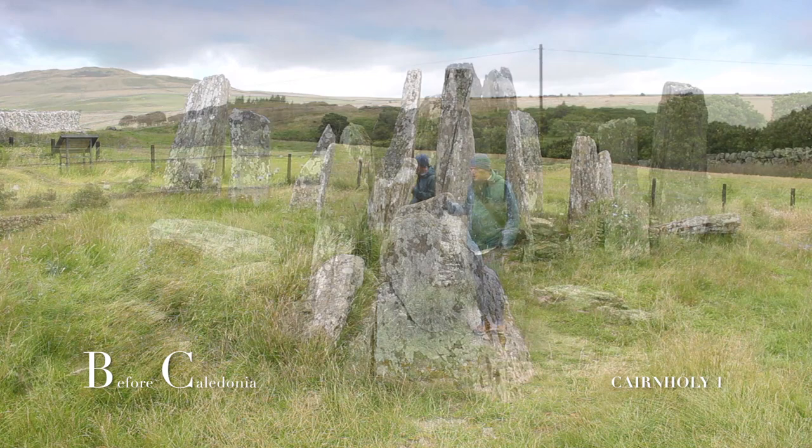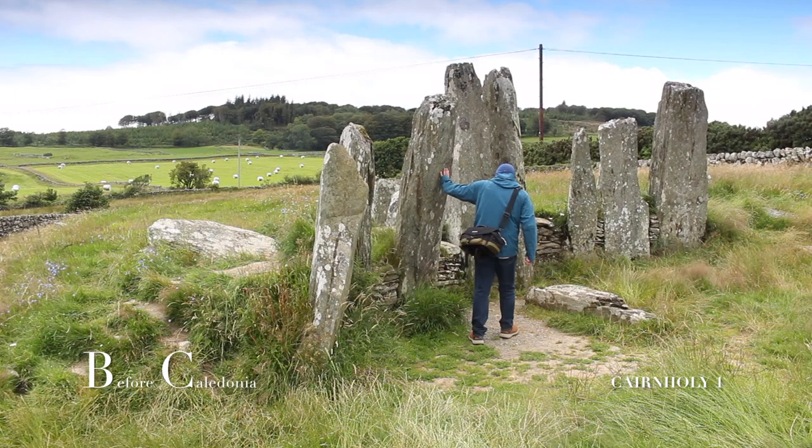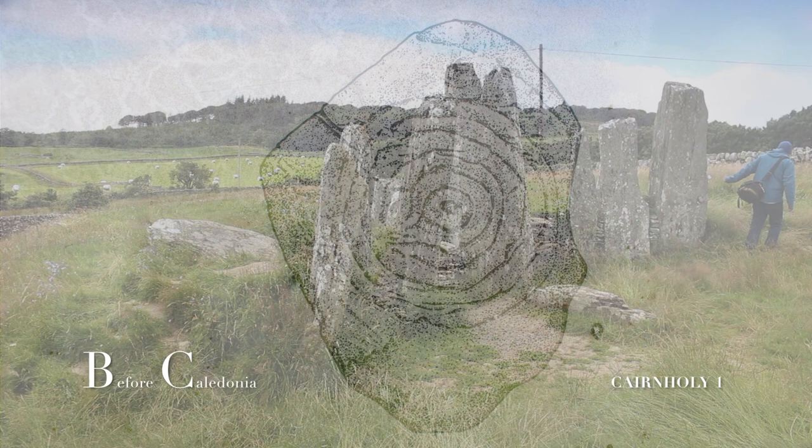Other finds during the excavation were pitchstone from the Isle of Arran, a stone hole, a leaf-shaped arrowhead, a flint knife, pottery and six fires with hearths. The acidic soil has dissolved nearly all the bone long before the 1949 excavation. The National Museum of Edinburgh holds a rock-carved spiral design from Cairnholey 1.